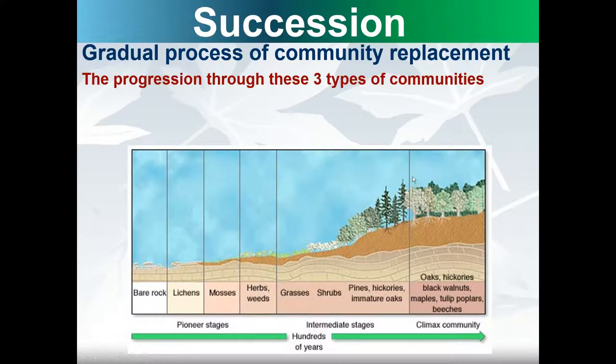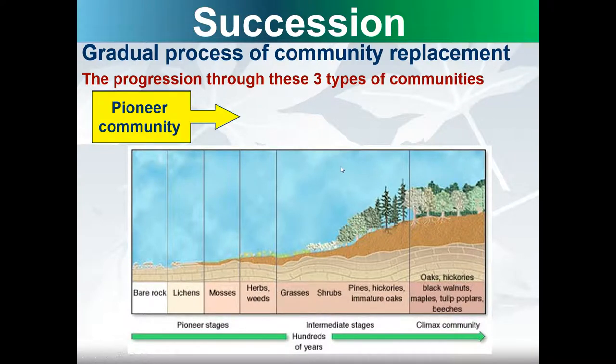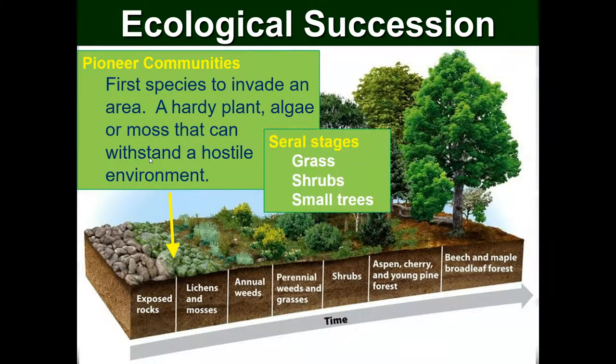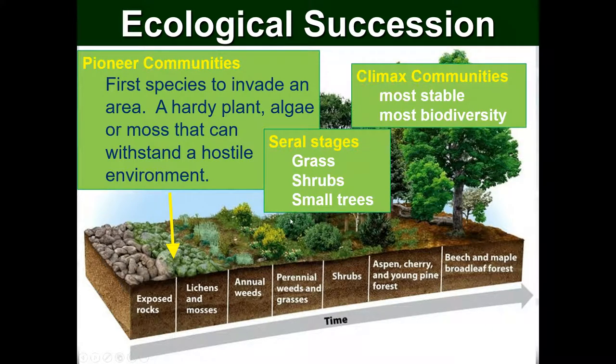Ecological succession is a gradual process of community replacement — the progression through three communities: pioneer, then seral stages, and finally a climax community. Pioneer communities are the first species to invade an area: hardy plants, algae, or moss that can withstand a hostile environment. Seral stages are organisms that grow after the initial stages — grass, shrubs, or small trees. The climax community is most stable because it has the most biodiversity.